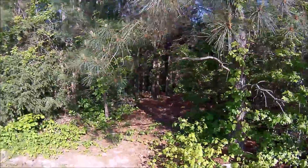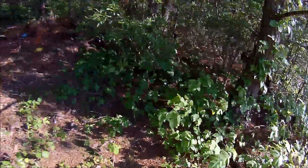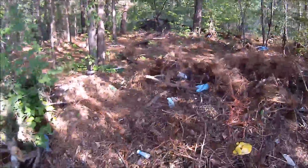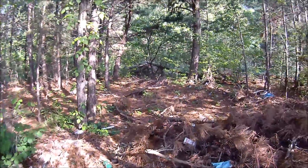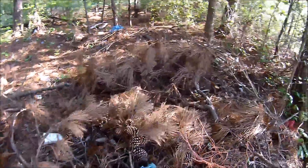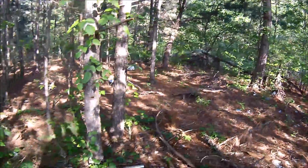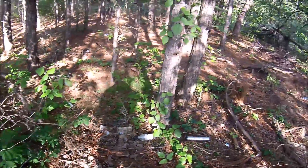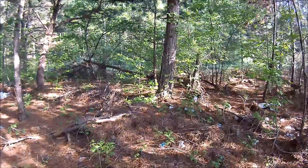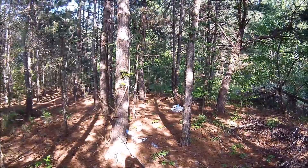Let me go inside here a little bit. Lots of poison ivy, as you can see. And lots of trash has been dumped here — lots of trash. We're at 39 feet now, so we're evidently going the right direction. It's kind of a shame to see trash dumped out here.